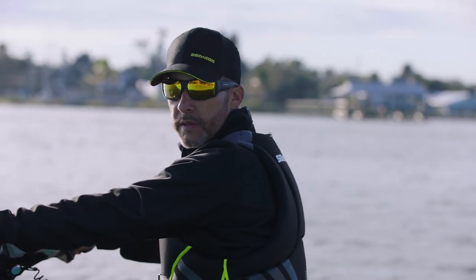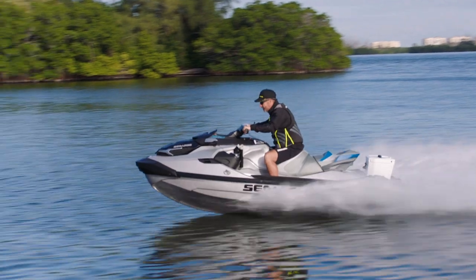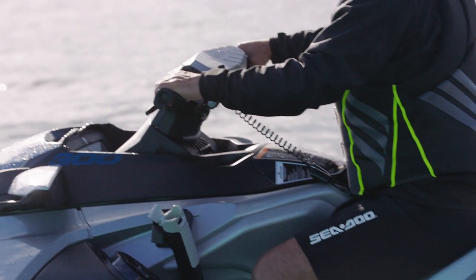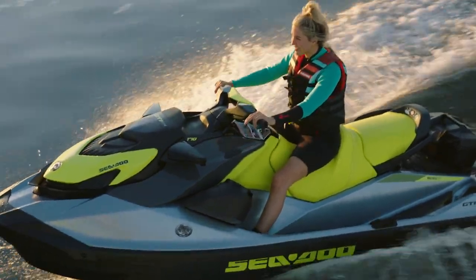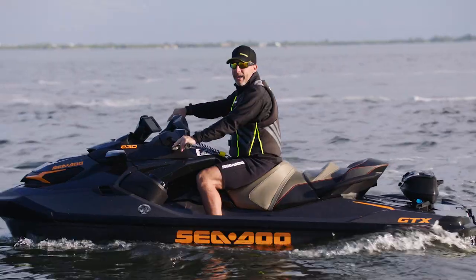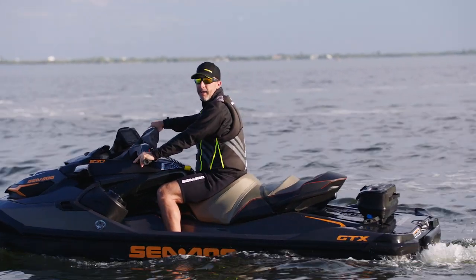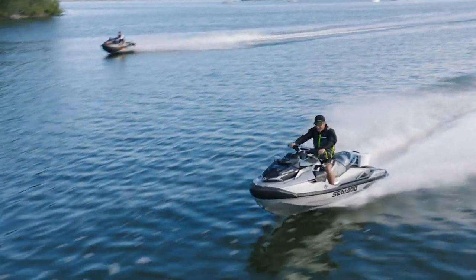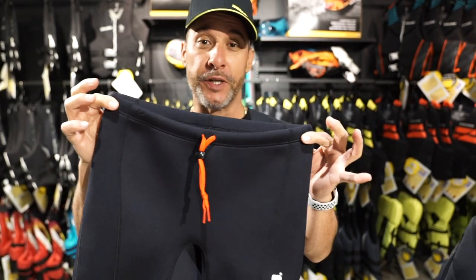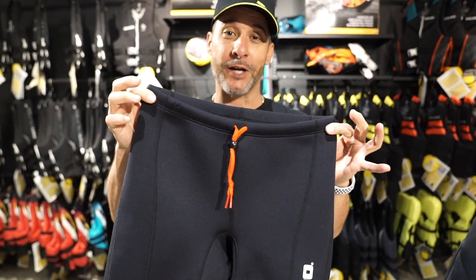A lot of people stop thinking of gear with their PFD, but what you wear on your bottom half is just as important as what you wear on the top half. Neoprene shorts are a bottom half essential. They're longer cut than your average swim shorts, so your legs aren't sticking to the seat. They protect you from the sun and wind, and if you were to fall off the back of the unit, they're a lifesaver in protection. You'll appreciate these neoprene shorts, especially if coming off at higher speeds. Trust me.